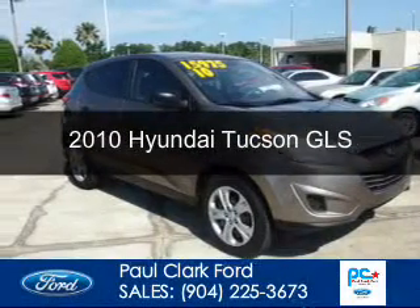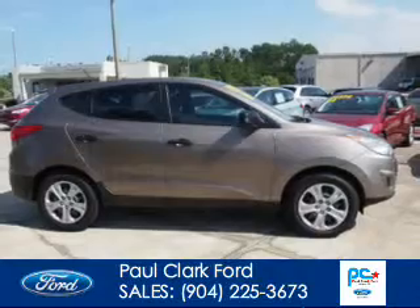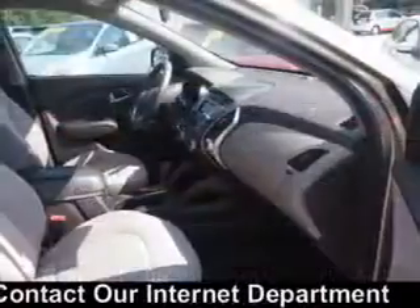This is a used 2010 Hyundai Tucson, powered by front-wheel drive, a 2.4-liter, four-cylinder engine, and a six-speed automatic transmission.